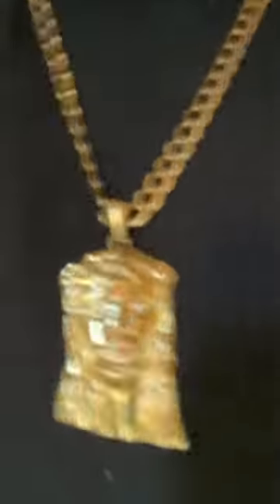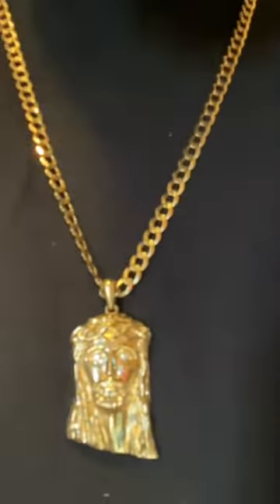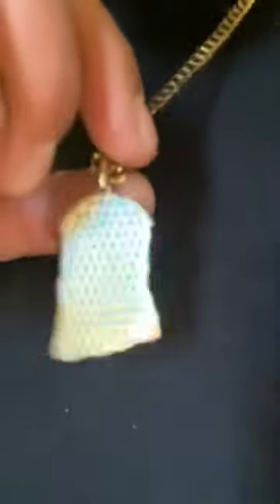This one is 14 karat gold with VS1 diamonds in the eyes, F color. It does have a gallery in the back — it is not solid but it is semi-solid.